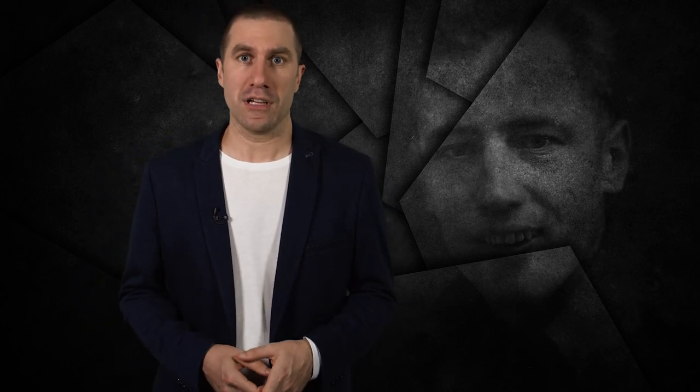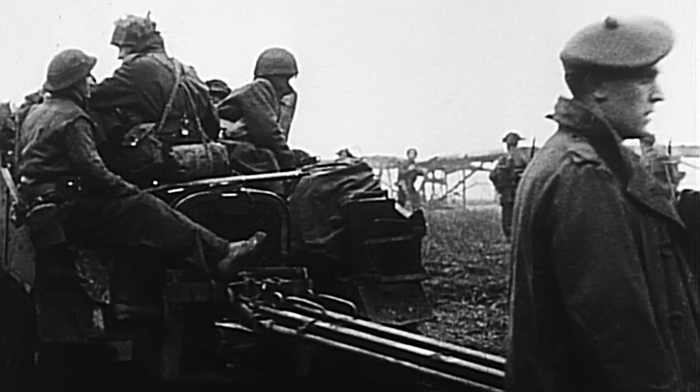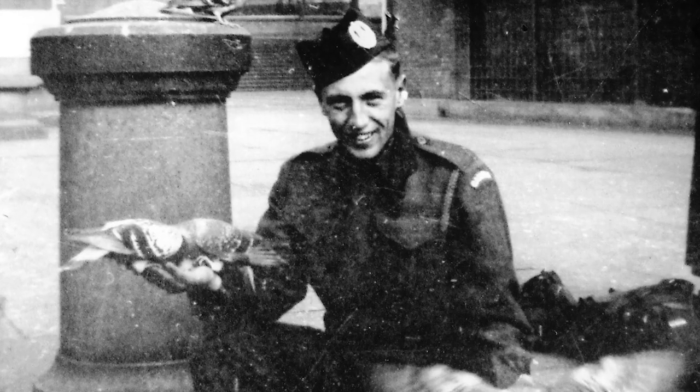While researching the battle, I recently learned that my very own grandfather also participated in the Rhineland campaign, which he didn't talk about very much. He was a machine gunner with the Cameron Highlanders of Ottawa, and his story is just one of the many personal stories that we will bring to you in this documentary.